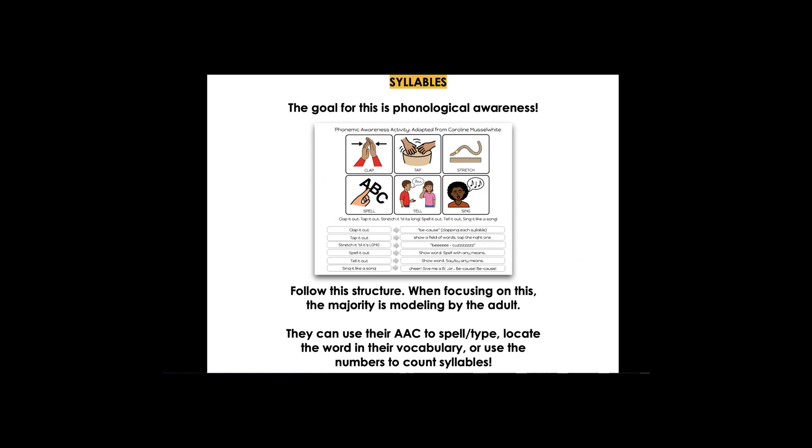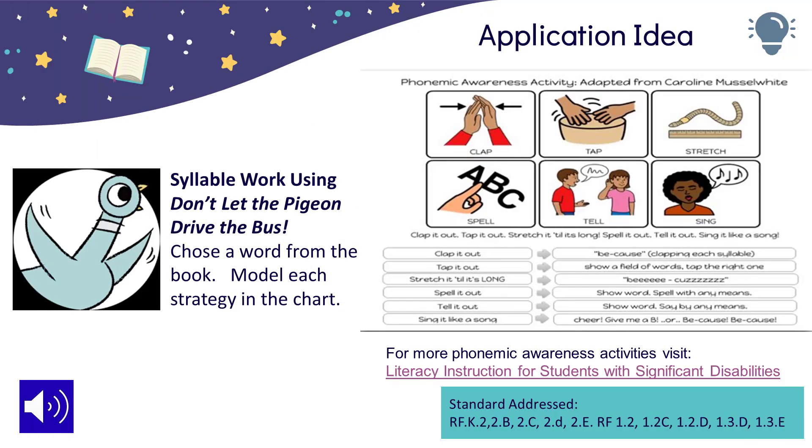Caroline Musselwhite has a whole bunch of other phonemic awareness activities that you could try and check out. Syllable work requires words that are usually more than one syllable. She has an activity that encourages you to clap it out, tap it out, stretch the word, spell the word, tell the word, sing the word. Check out the link on this slide for more ideas from her.